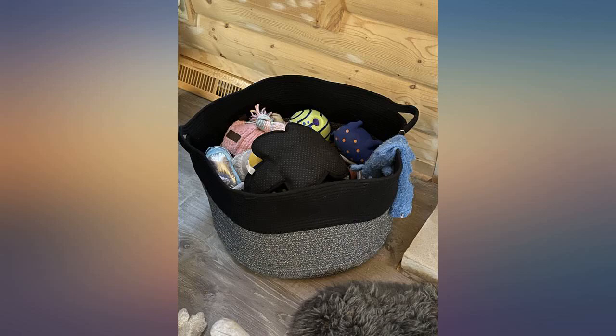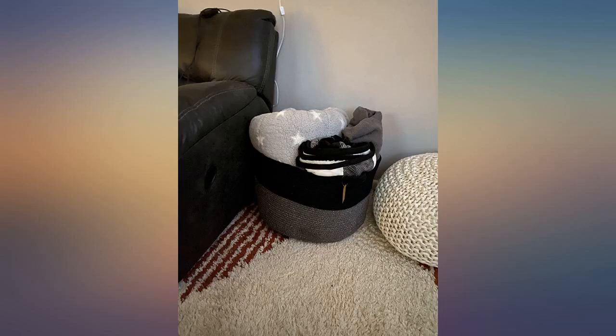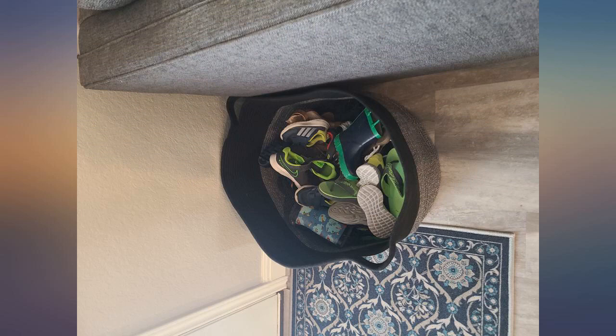Having them piled in a basket somehow makes the place still look put together. I'm pretty obsessed with throw pillows, but I hate tossing them on the floor when I'm going to bed. This basket is spacious enough to fit four 18x18 pillows.